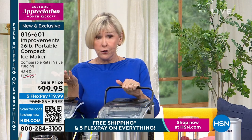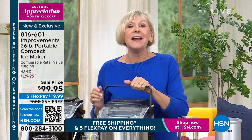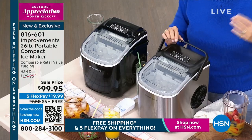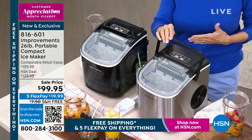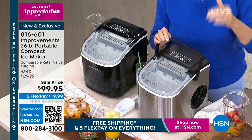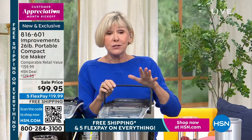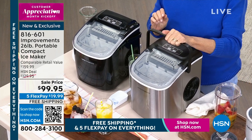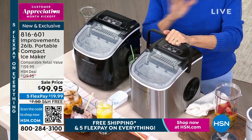All you need is water and a plug and a place to put it, and allow it to make ice. We're not even in a kitchen — we're in a regular living room set, and that's by design to show you that this ice maker can make ice anywhere you want to take it. And you're going to want to take it everywhere because it's just that portable.